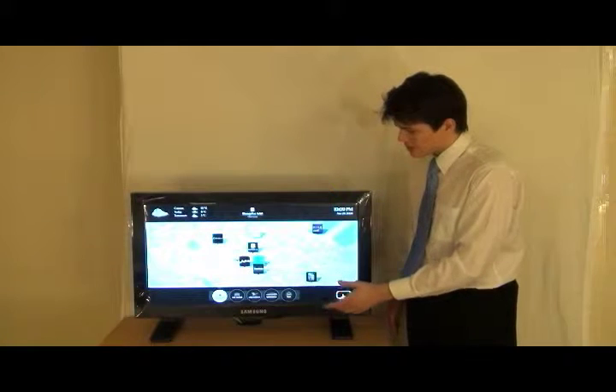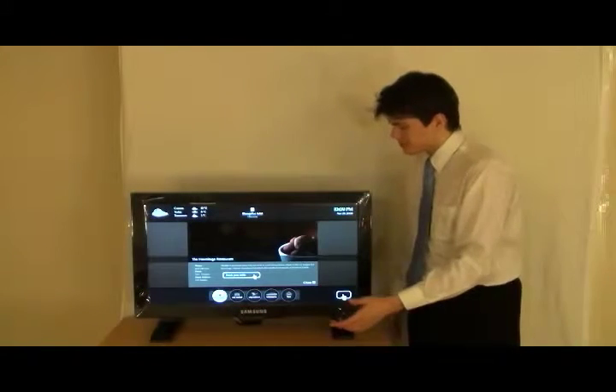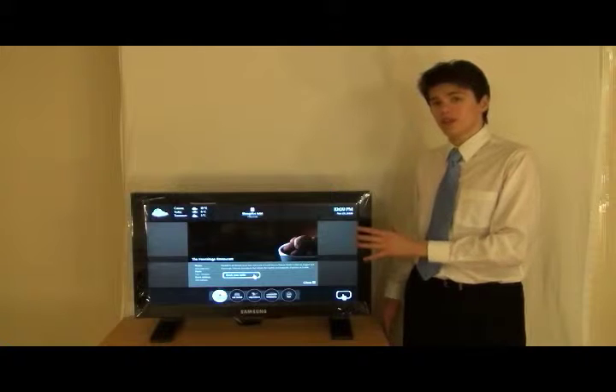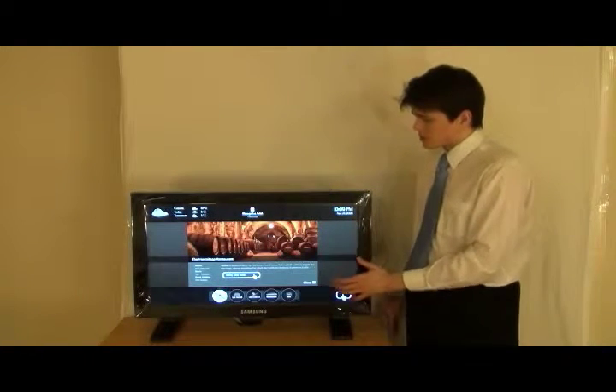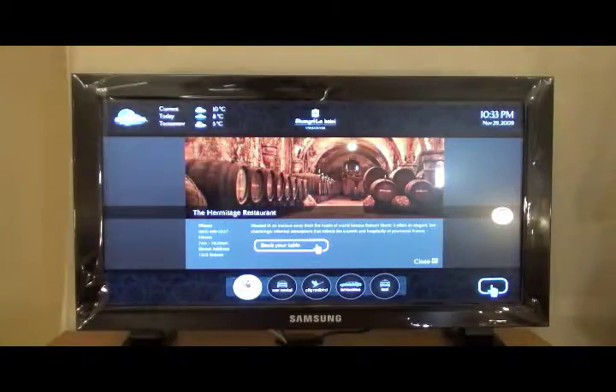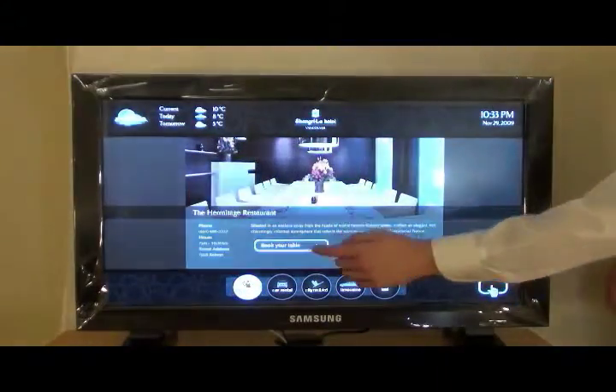As you can see, the photos change. This is a completely different venue with a different description and different photos. It shows more about what the feel of the restaurant is like. So, let's go here to book a table.